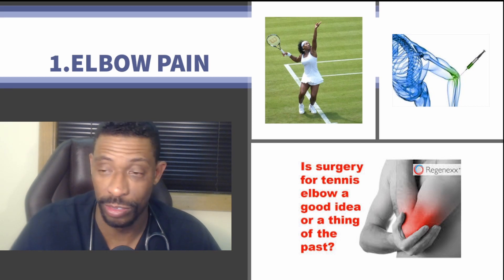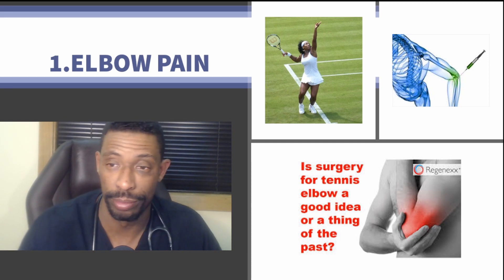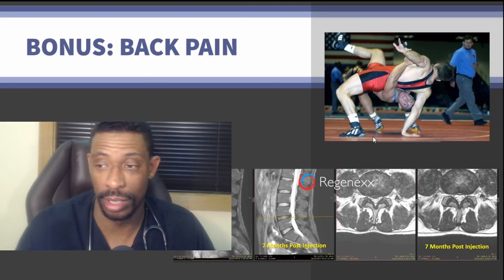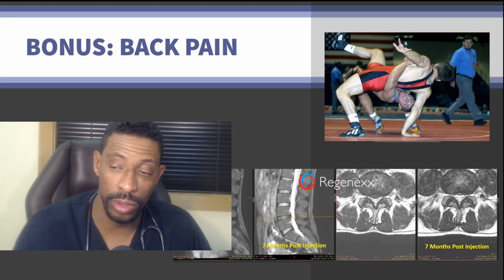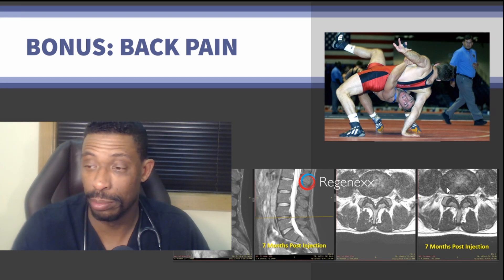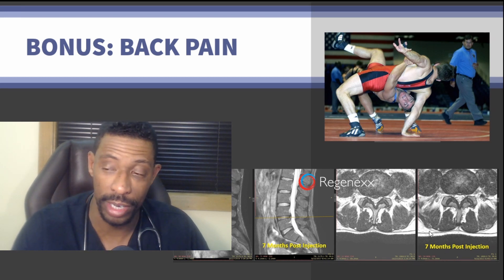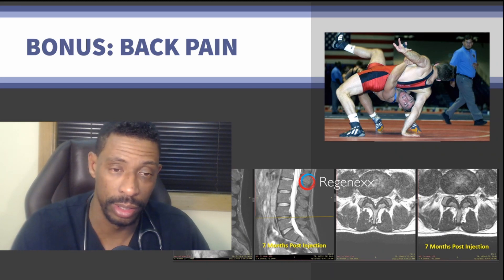Since you hung in for all seven conditions, there is one more that may be of benefit to know, and that is back pain. Certain elements of stem cell and PRP therapy can be utilized to treat herniated discs, return them to normal function, and improve their overall appearance on both radiographic examination and clinical assessment.